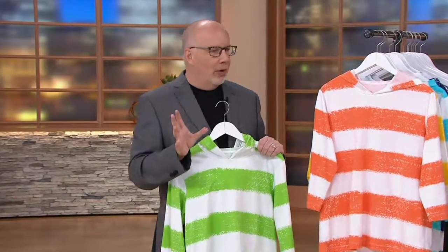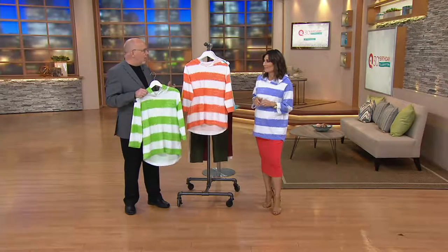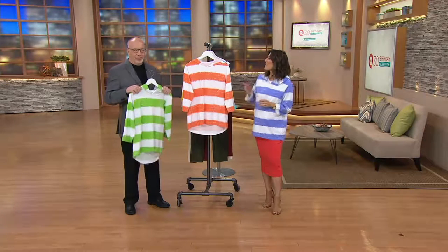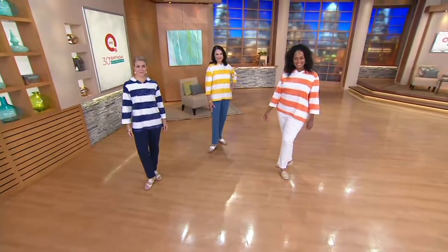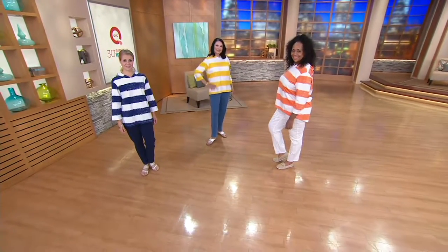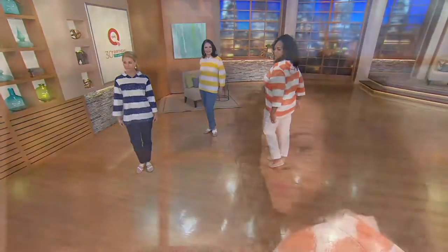I really love neutrals, and head-to-toe beiges and taupes are really pretty. But isn't it fun to pop something like this on? It just kind of makes you smile and brightens your day. Neutrals all the time might get a little boring, so I think you need to pop some color every now and then just to spice it all up.